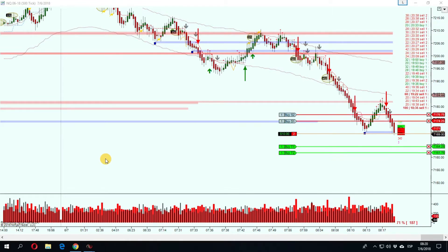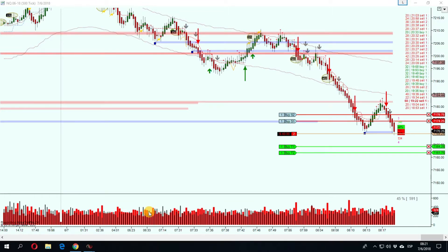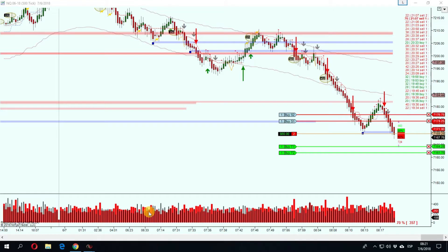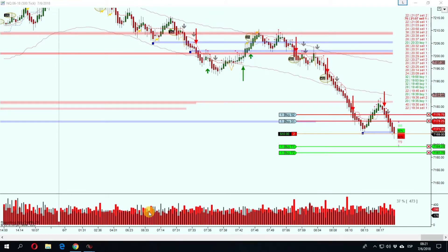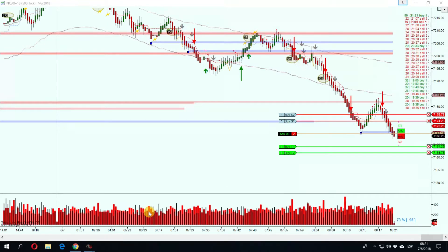Good morning guys, today is June 7th, 2018. We are going to talk about the imbalance arrows, okay — nothing else. As you can see, they're being very accurate during the morning. The main purpose of this indicator is for you to know where the market is heavier — is it more buyers or more sellers? You need to still confirm with the tape. Right now the tape is very red and the bid-ask volume indicator in the lower panel is very red. You cannot confirm a trade if the bar hasn't closed yet, so you need to wait for the bar to close.